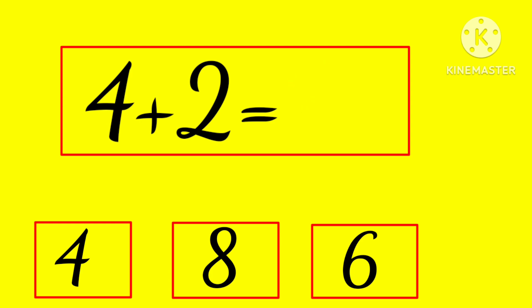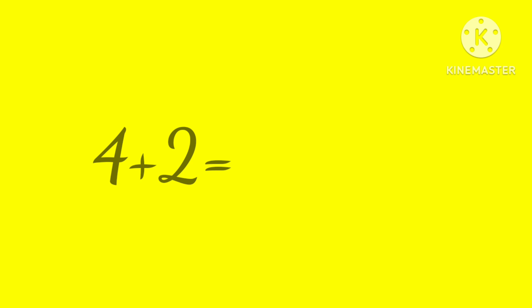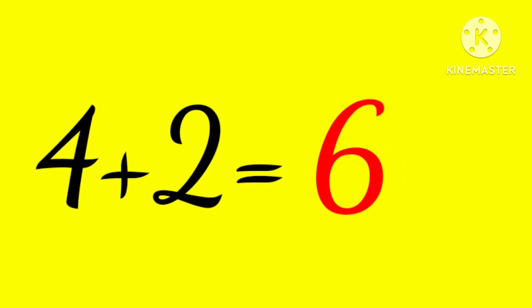4 plus 2 is... 4, 8, or 6? Hmm... yes, 6! 4 plus 2 is 6.